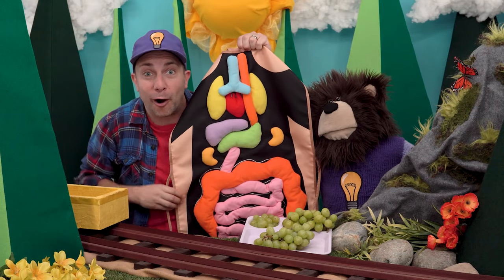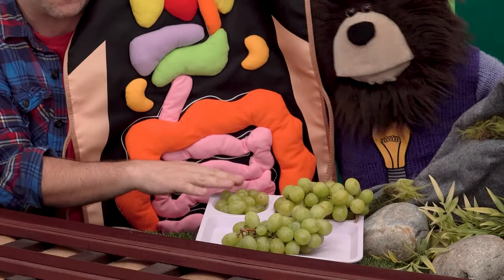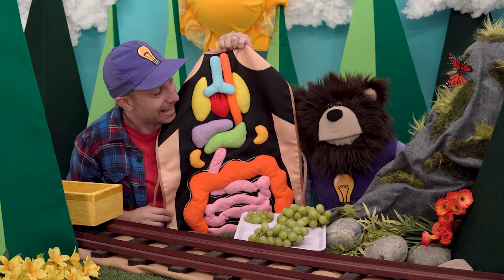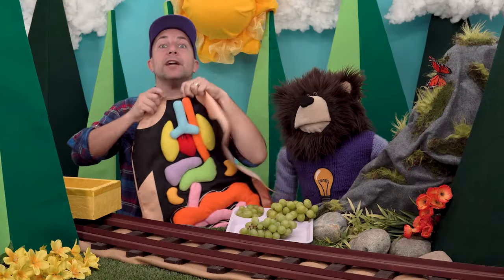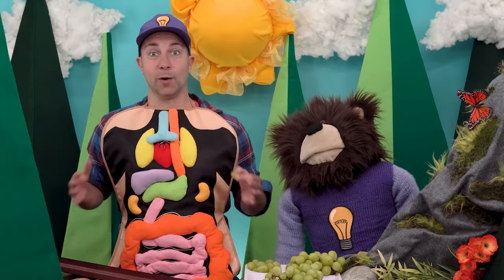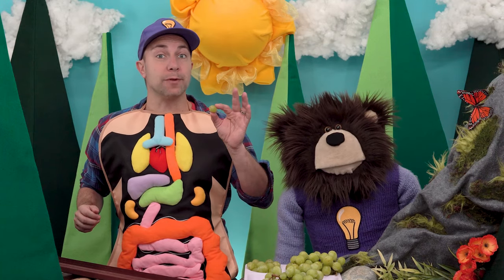I have an idea — let's use this apron to show all of our friends exactly what happens to these grapes after we eat them. Should we do that? Yes! Okay, let me put on the apron. Okay, now I have the apron on.